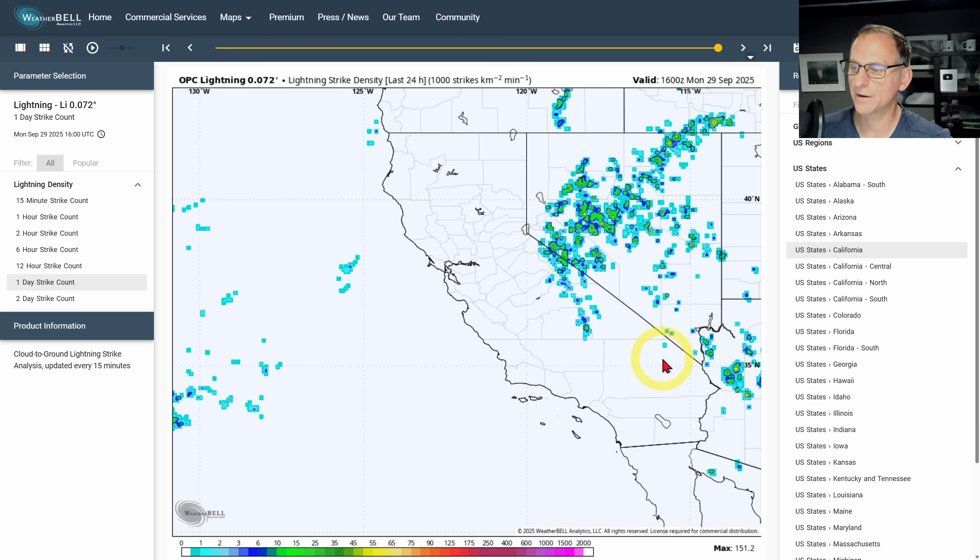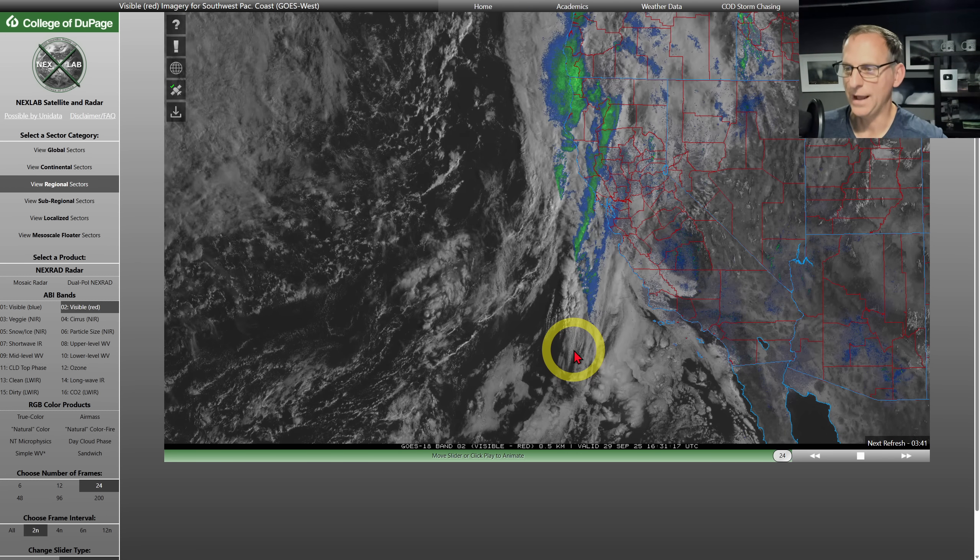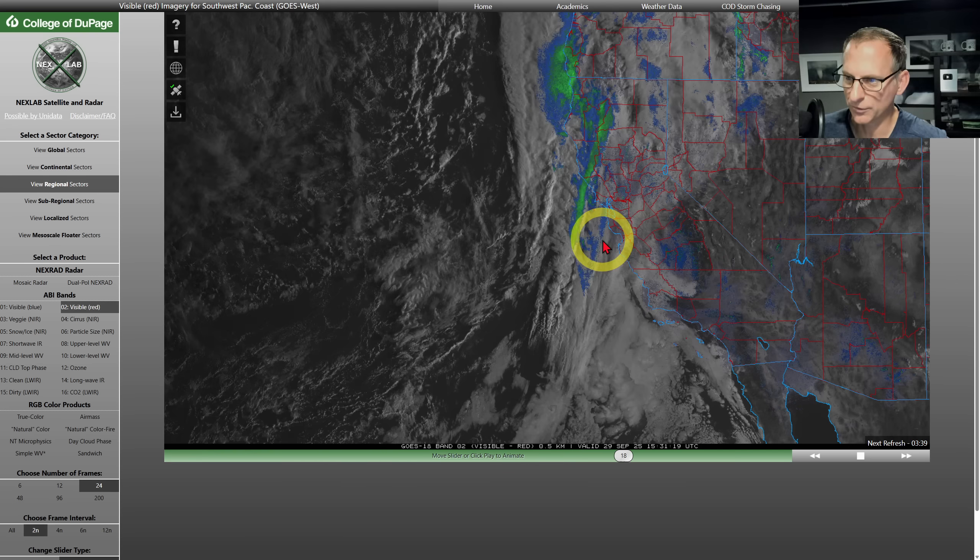Lightning strikes last 24 hours — you can see the Sierra Nevada was favored. There were some strikes in the eastern portion of San Bernardino County. A lot of that lightning was across Nevada and some western Arizona as well, and in some of the offshore waters. Looking at last two hours, there have been some strikes with this frontal system pushing in this morning. Last six hours shows strikes just off the coastal areas of extreme northwestern California.